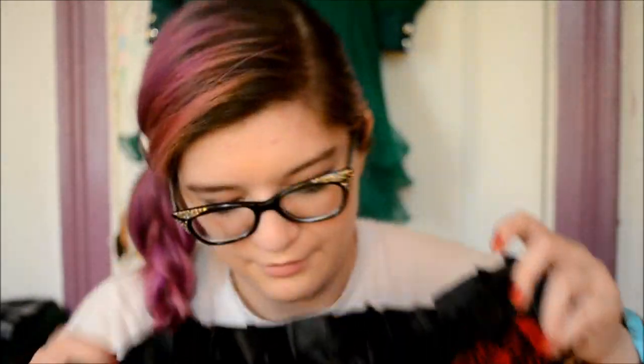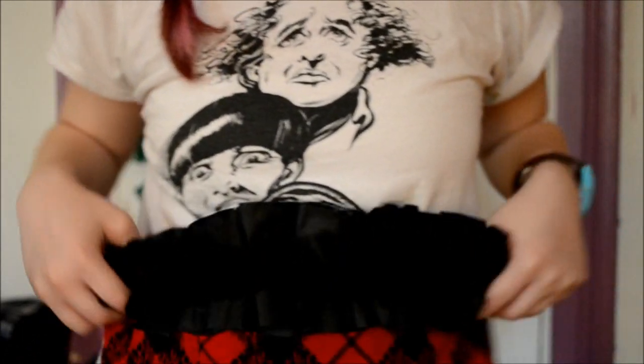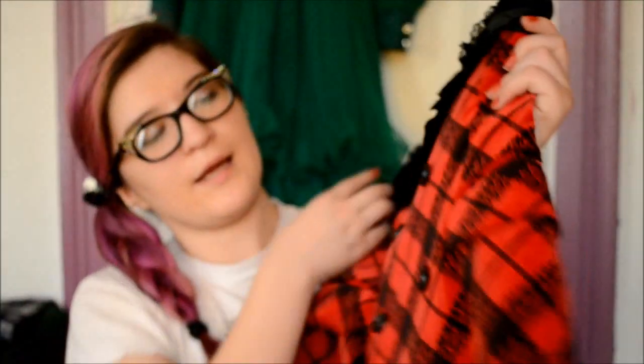It goes to about right above my knee, maybe a couple inches more. And because of the real buttons, it's much easier to put on than it would be otherwise — otherwise it'd be like acrobatics just to get it on.